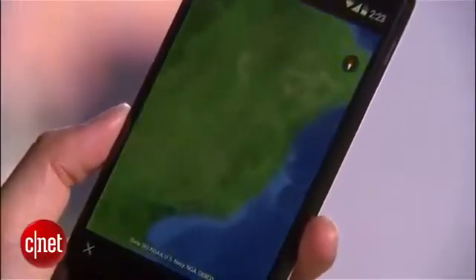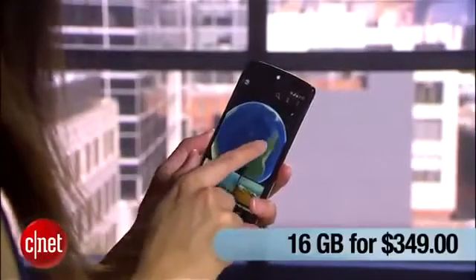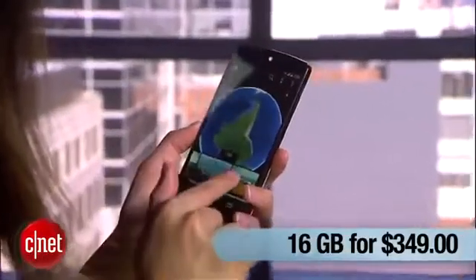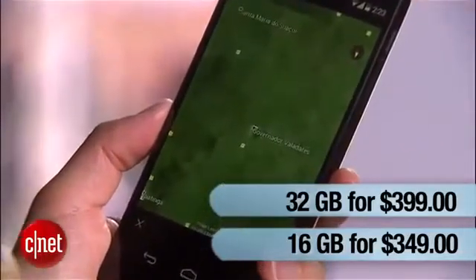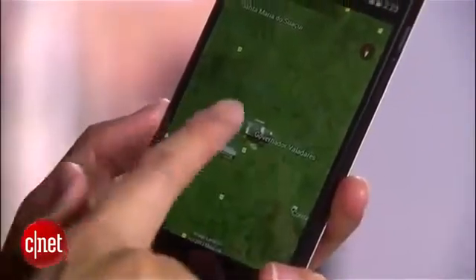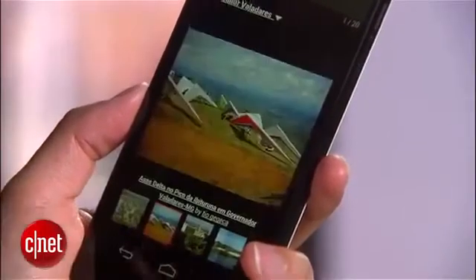Despite having all these components, the Nexus 5 is still very affordable. The 16 and 32 gig models cost $349 and $399, respectively. For an unlocked phone of this caliber, that's an incredibly competitive price point — not only would Android purists find this attractive, but just anyone looking for a solid handset as well.